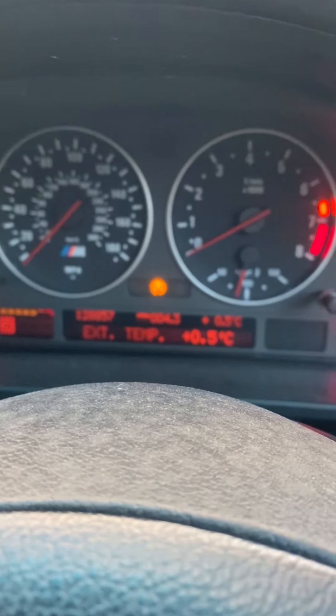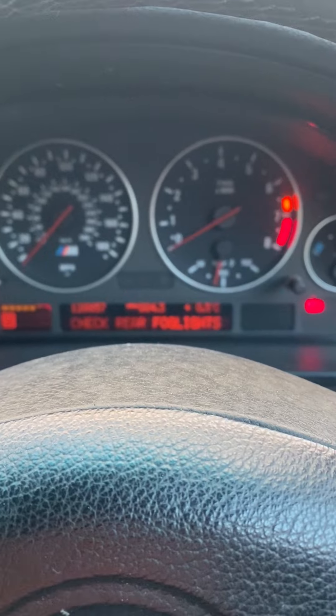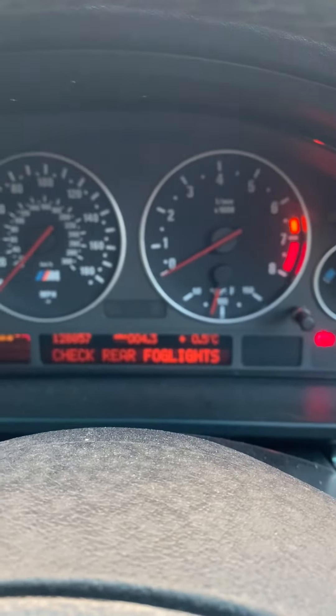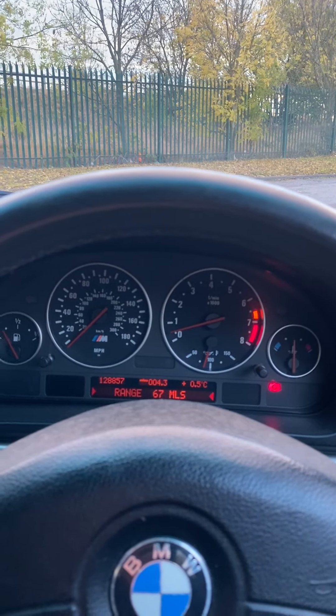I've driven the car round to the video location so it is warm, and you have the usual M series running characteristics. The display is showing external temperature of half a degree — the ambient air temperature sensor in the front bumper can often misread, but it's a very cheap fix that we'd be happy to do. Zooming out you can see there are no warning lights; the car idles correctly and the mileage is 128,857.